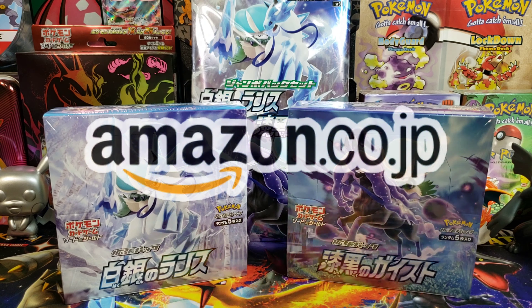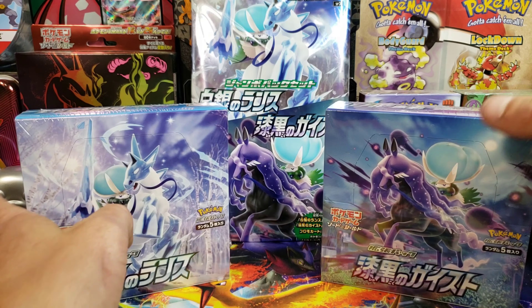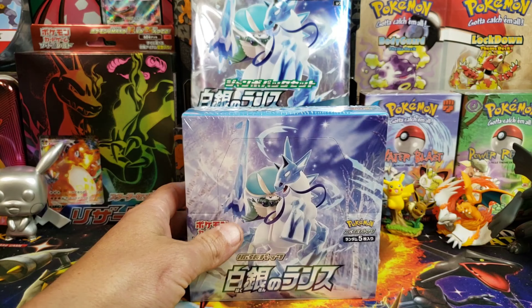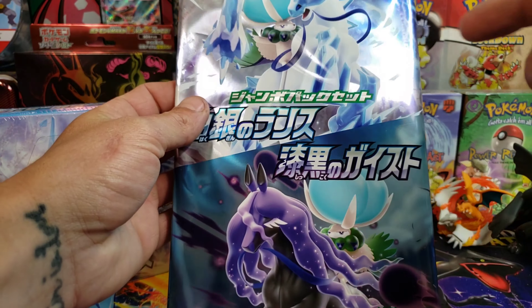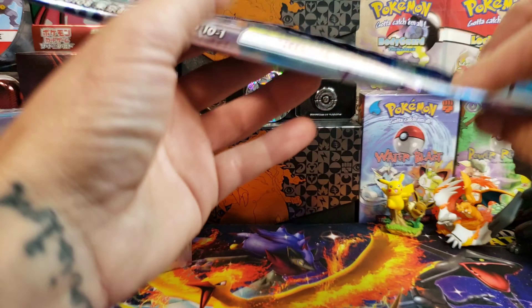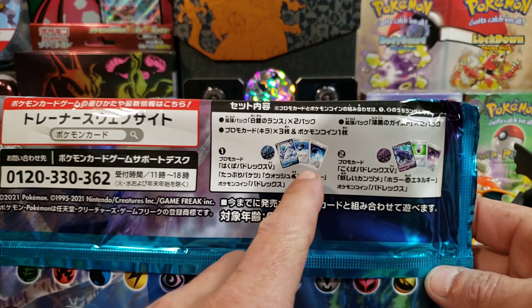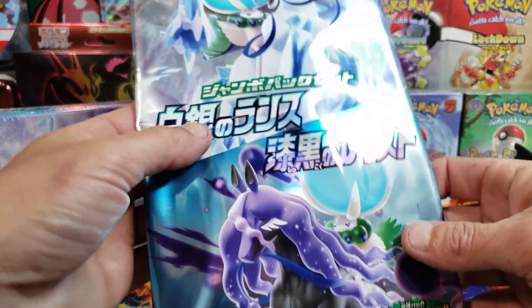We're going to be getting into the Silver Lance today. All three of these boxes, along with this, make up the Chilling Reign set that's coming in English. I can't wait for the English set because it's going to be crazy. It also comes with this jumbo pack — I think we'll open this up on the live stream if it hasn't happened by the time you're seeing this. It's got four packs and some pretty cool promos — you can either get the Ice Rider or the Shadow Rider.